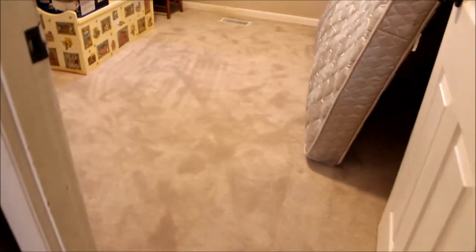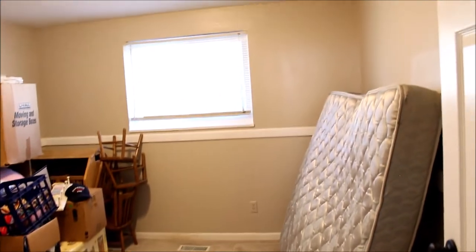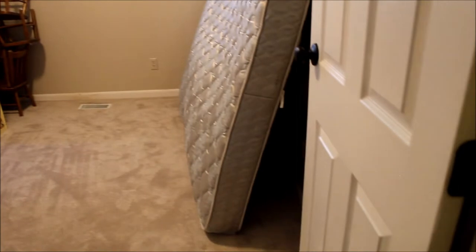And then the third bedroom — we do have some things that are being stored in there for the move. We've got a nice neutral color, just a few things the owner's moving out. We've got the six-panel doors, and that turns us around back into the hallway.